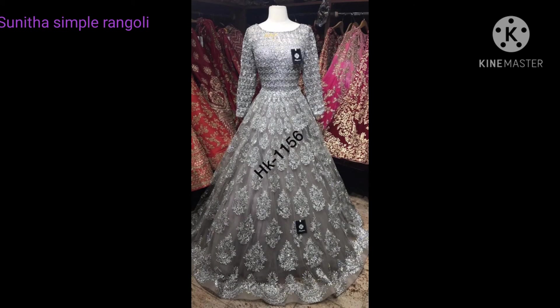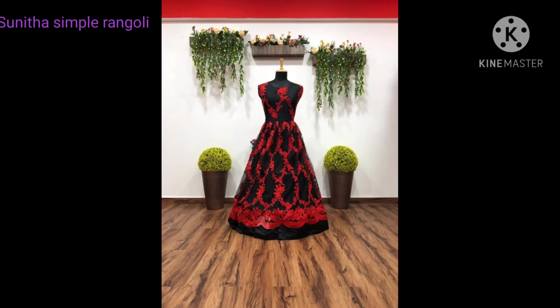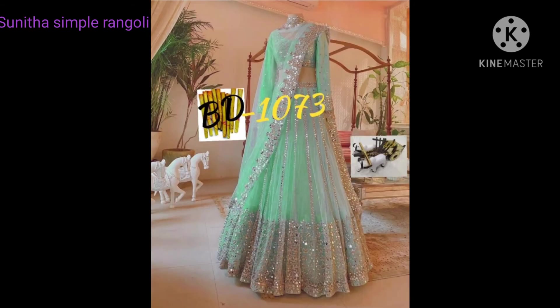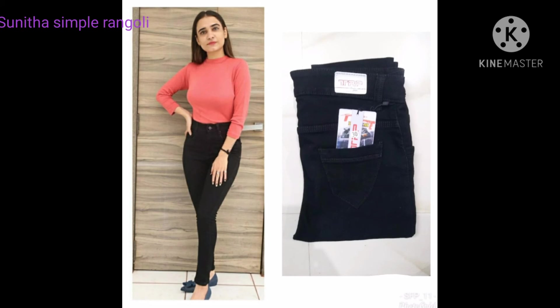This is a wedding collection. The cost is 2,000. This is a butterfly design. There are many different models in the wedding collection.